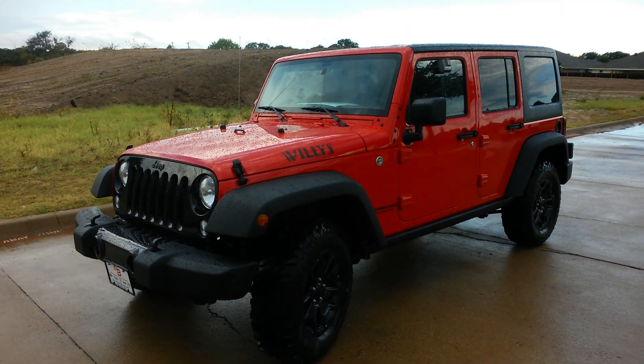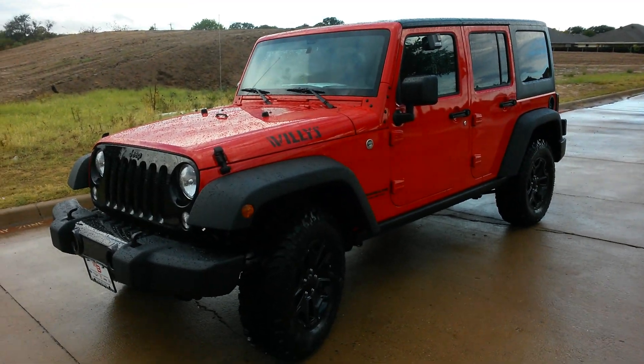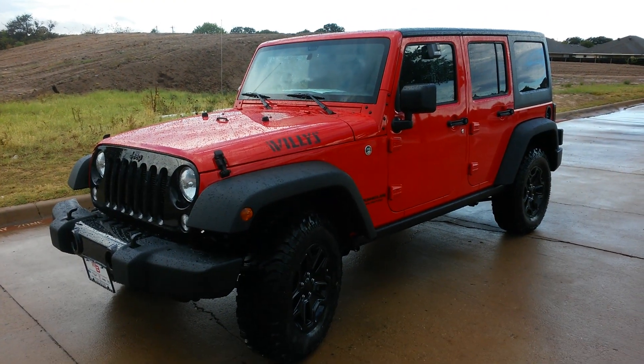What you're looking at is a brand new 2016 Wrangler Unlimited. This is called the Willie's Wheeler Edition.